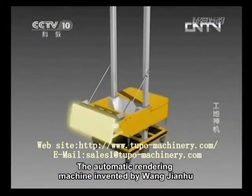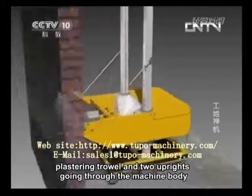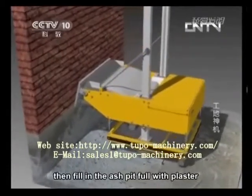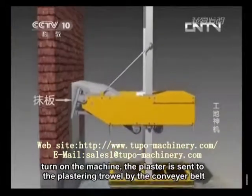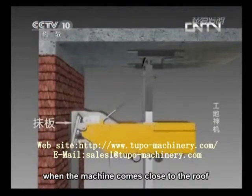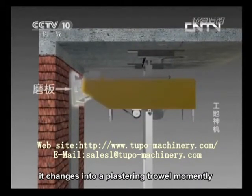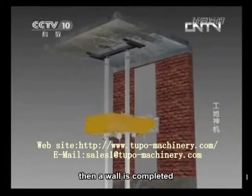The automatic rendering machine invented by Wang Jianhu is mainly composed of a machine body, a plastering trowel, and two uprights going through the machine body. Fix these two uprights between the ground and the roof before use, then fill the ash pit with plaster and turn on the machine. The plaster is sent to the plastering trowel by the conveyor belt. At the same time, the machine inclines upward to plaster the wall. When the machine comes close to the roof, the plastering trowel moves from an angle of elevation to a slight depression, changing into a floating trowel momentarily. Then the machine starts its decline to smooth the plaster just applied, and a wall is completed.